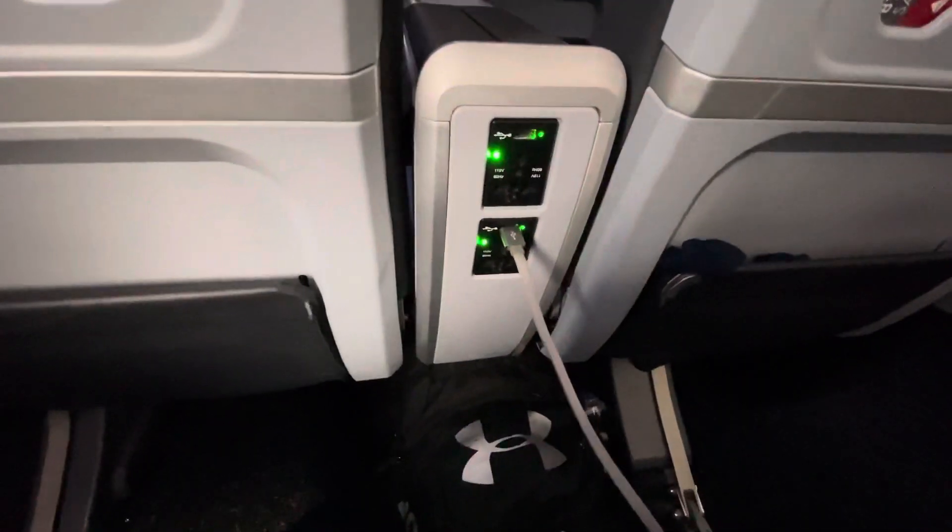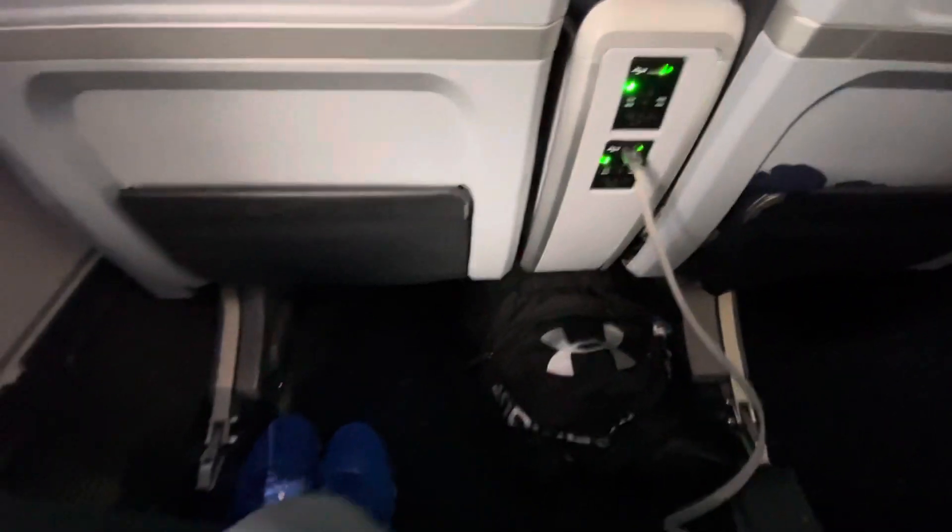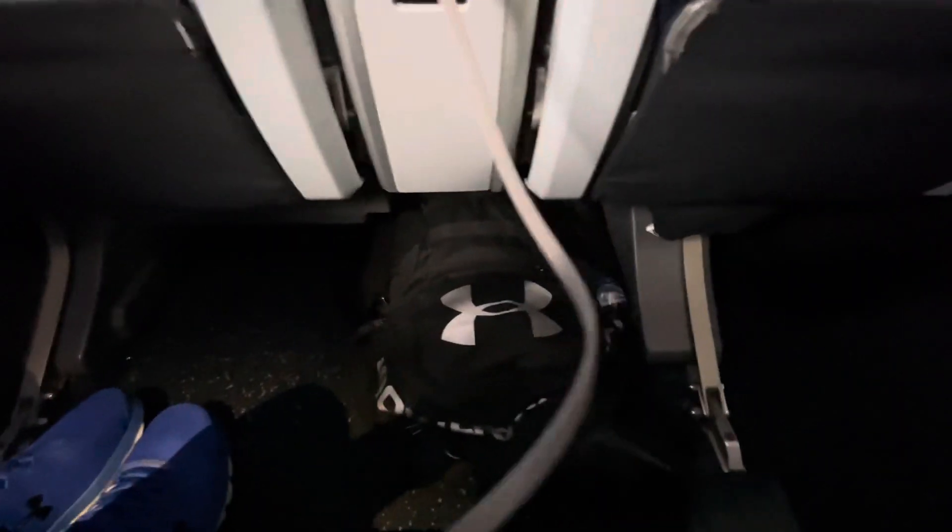Let me show you exactly why it turned out to be a better situation. As you can see, there are plenty of outlets, USB ports, and plug-ins to charge devices. At the bottom there's a divider right here — if I had been sitting in the middle seat, I wouldn't have had as much leg room. My backpack fits there, so it worked out perfectly. A week ago this seat next to me was taken, but whoever it was must have cancelled, so it all worked out for me.